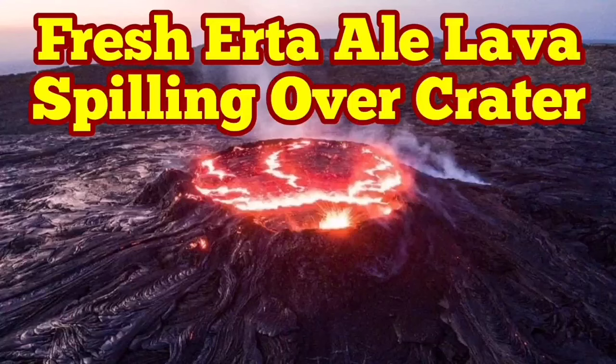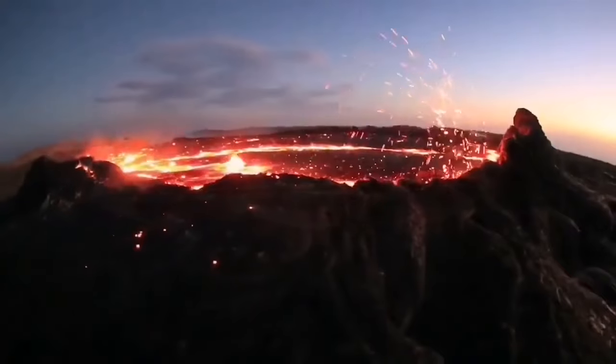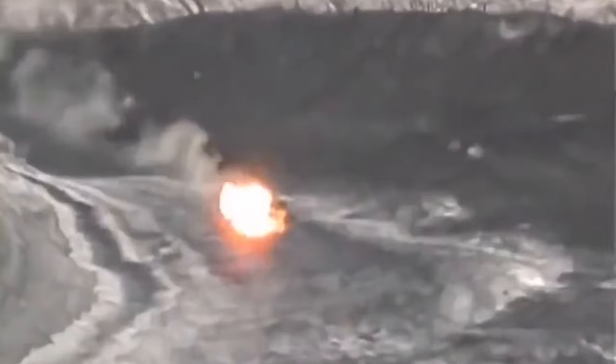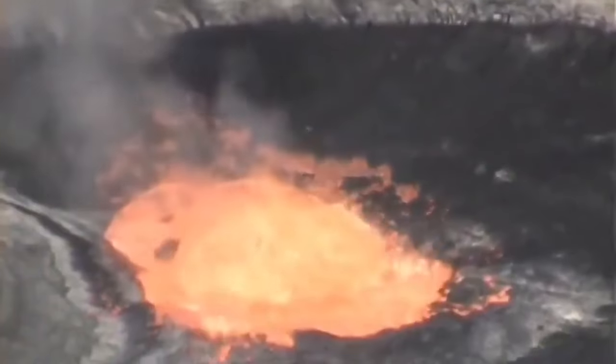The fresh lava from the Erte Ale, or the Smoky Mountain Volcano, is spilling over the rim of the crater. This is the southern pit of the Erte Ale — as you can see, it is now one meter under the rim, and you may feel that gap will fill over the night. Tomorrow we will probably see the lava overspilling into the surrounding areas. This may have started for any reason — a tourist dropping a stone, or simply a fresh supply of magma arriving.